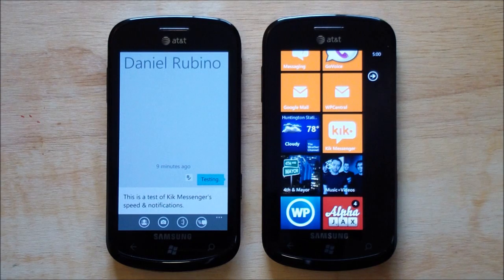Hey everybody, Daniel Rubino here with WP Central, and today I'm taking a look at Kik Messenger. We've actually had a preview release of this for about the last week and been playing around with it, and I am very impressed.